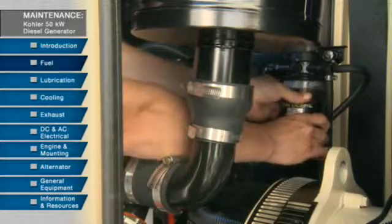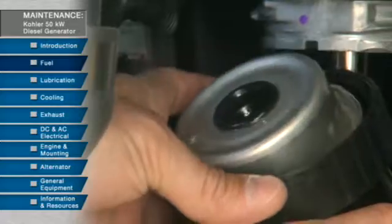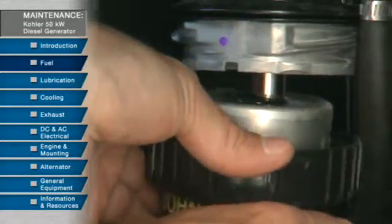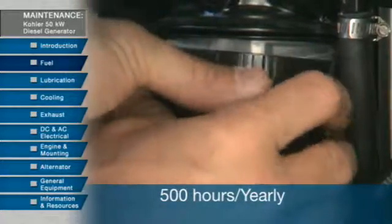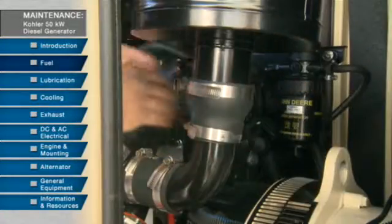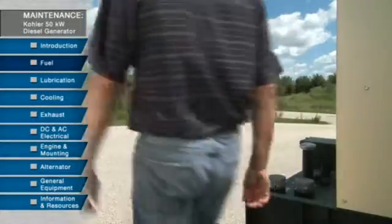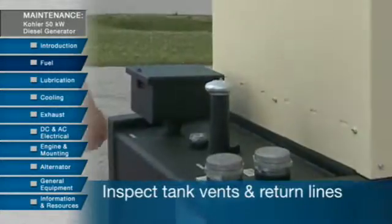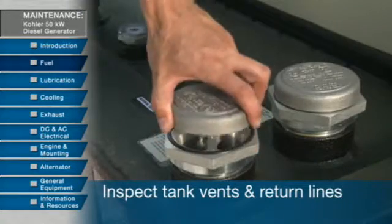Also check the fuel filter for water or debris. If the filter is fitted with a see-through bowl, you can do a daily visual inspection and drain it as needed. Then every 500 hours or yearly you should replace the fuel filter element. Be careful because the fluid is under pressure and can penetrate the skin causing serious injury. Finally, every year you should do an inspection of the tank vents and return lines to make sure there are no obstructions.